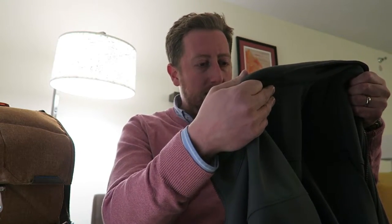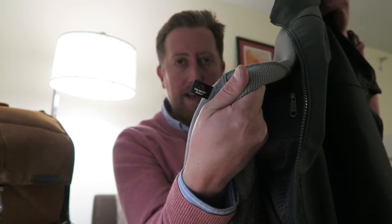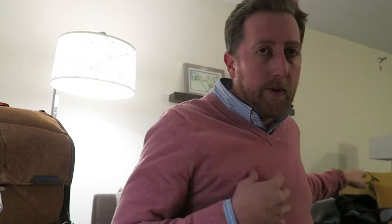My Patagonia jacket has been my go-to jacket for almost everything. Whether I'm going to Big Bear to see my dad or on business travel, it works really well. This is a Patagonia Polartec jacket — I'll try to find the model number. It's windproof, really nice, and a great outer layer. You can wear it over a sweater or a fleece, which is what I did.